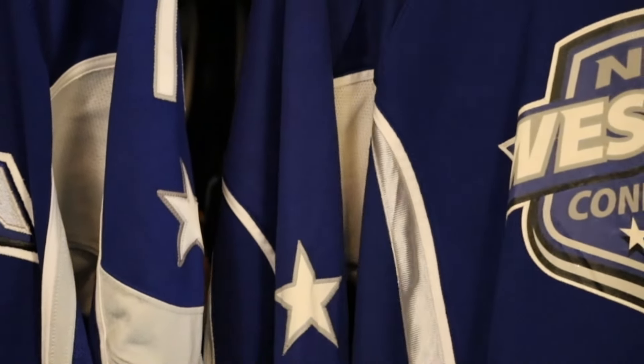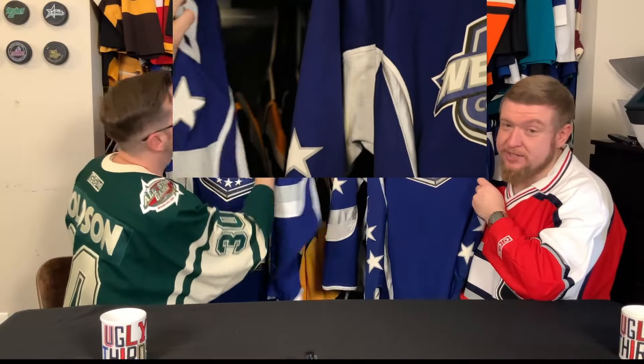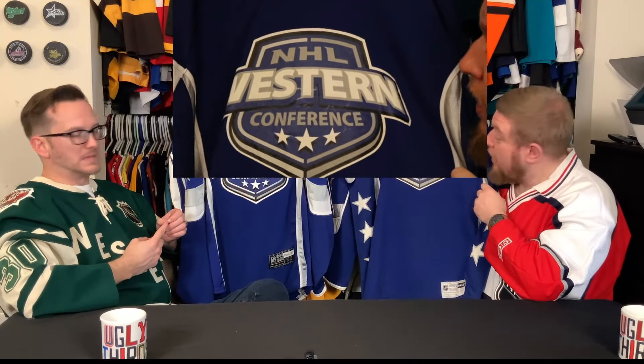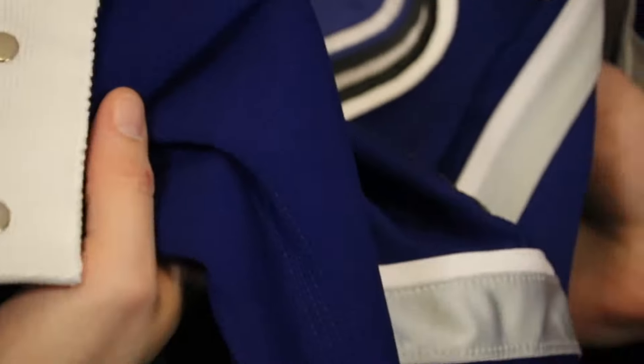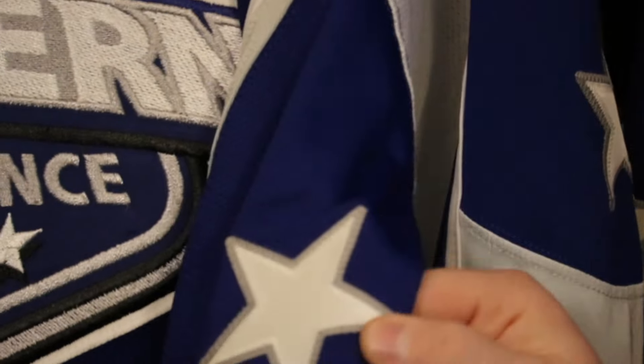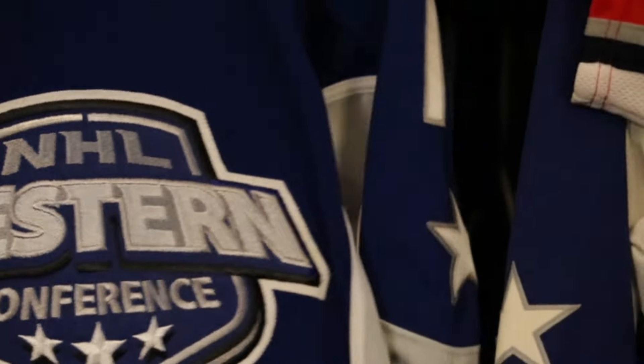So Reebok was going to start making printed crests — let's go to something that doesn't make any sense. They were going to start doing printed crests in order to save weight, like they did the printed shoulder patches. And we all know how well those printed shoulder patches have held up. This is extra light and extra thin. You can see with the jock tag that it's standard. It's a proper authentic — his stars are stitched, where mine are not. The logo is fully embroidered, as is the shoulder patch. Fight strap.